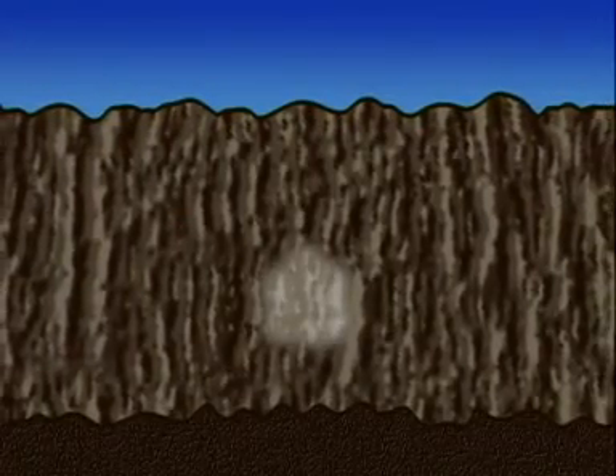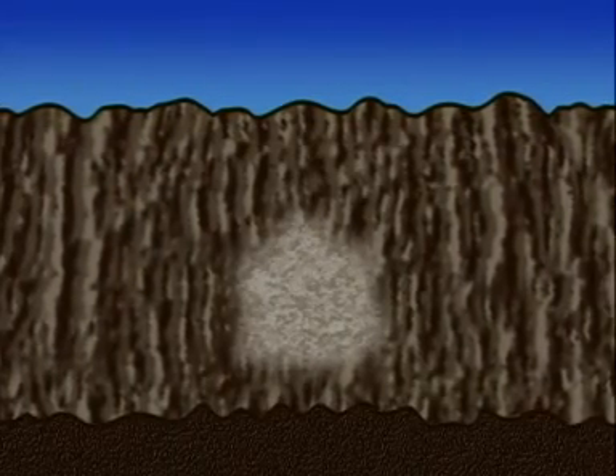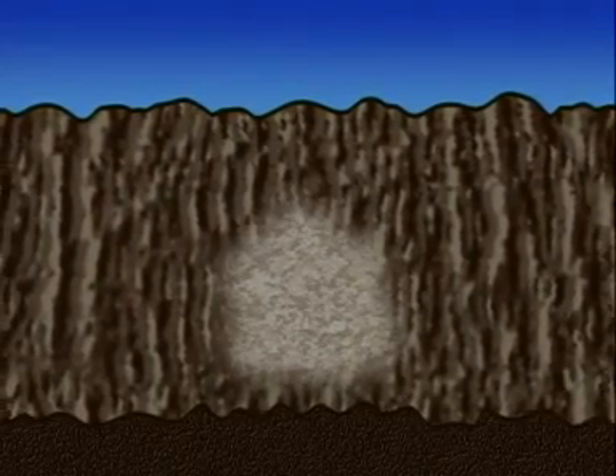As well as being baked, rocks can be squeezed. Pressure builds up in the Earth's crust and eventually it can cause rocks to change.